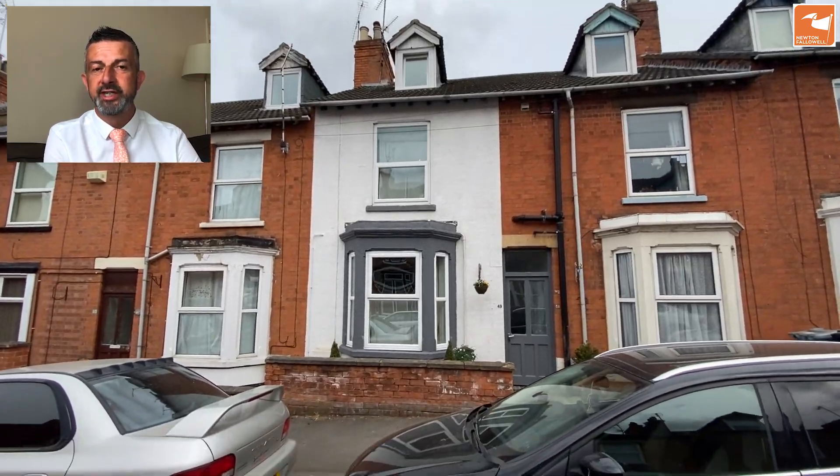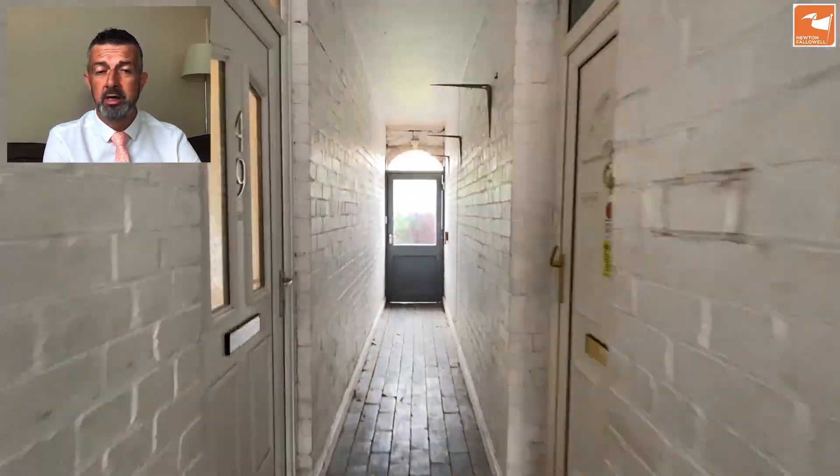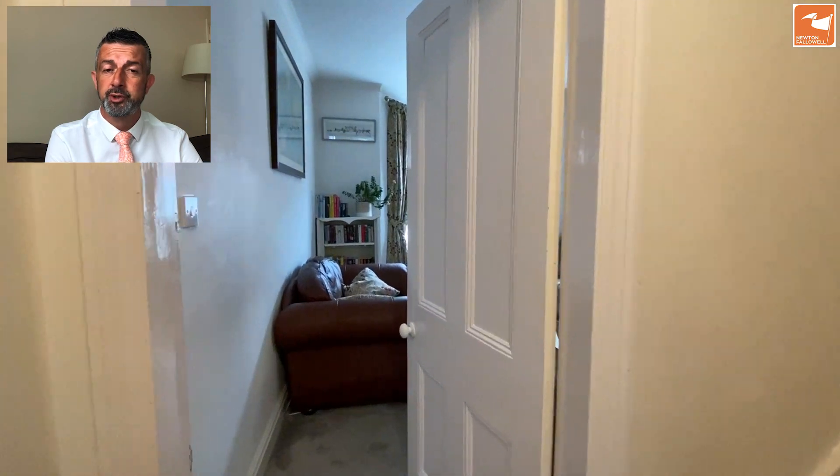Here we are at the video tour of 49 Edward Street in Grantham, ideally located for many amenities and also Dysart Park. The door from the front takes you into a shared passageway and then a door into the entrance hall where the stairs rise to the first floor and there's also a large half-cellar.